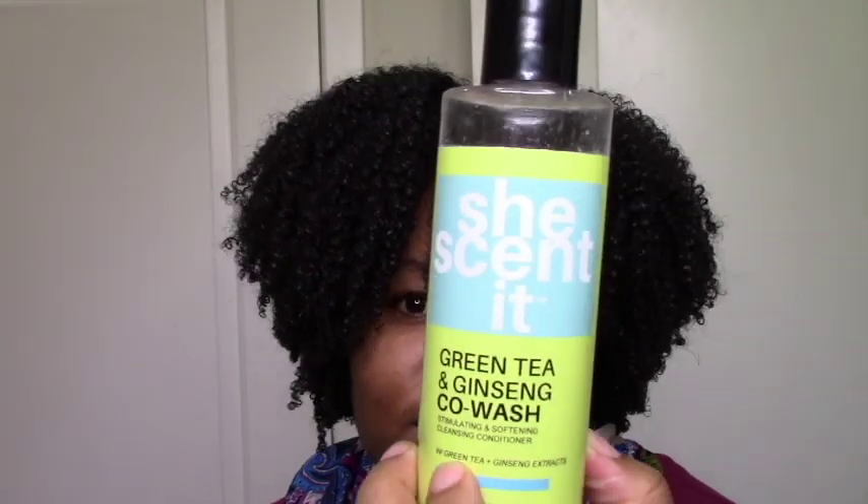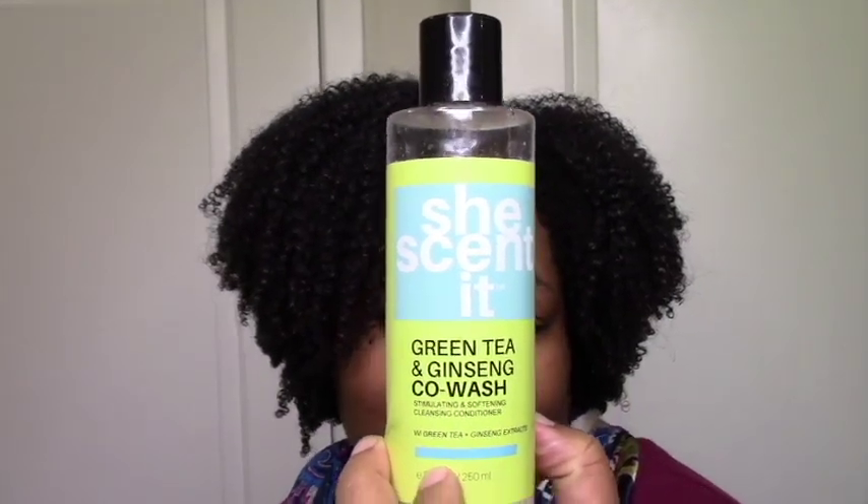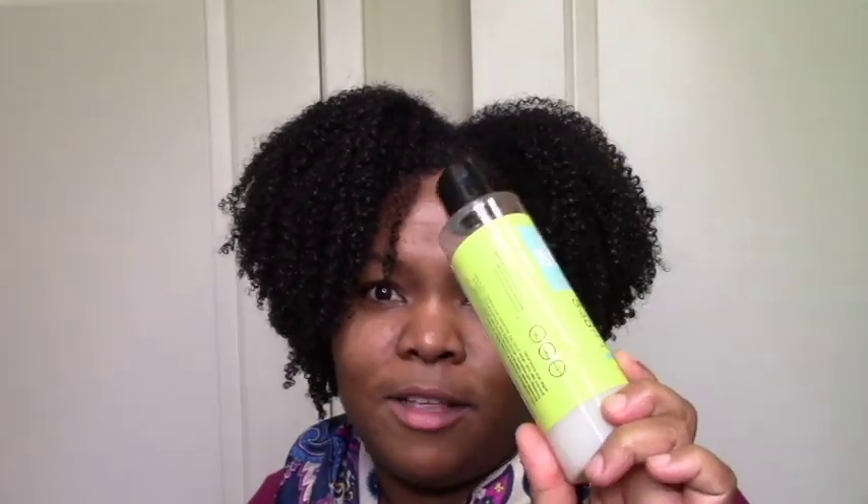The green tea and ginseng co-wash, which I tried recently in my summer stash, I really loved. It's a little bit lighter and a little more moisturizing, a little less cleansing than the Blueberry Co-wash, but my hair just felt so light, clean, and moisturized. Plus green tea and ginseng are great ingredients for hair and scalp, so I'll definitely be repurchasing.